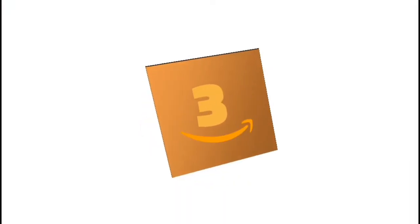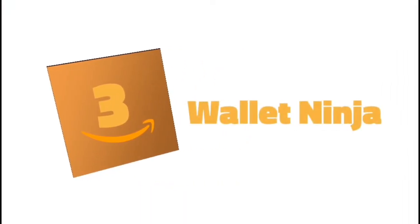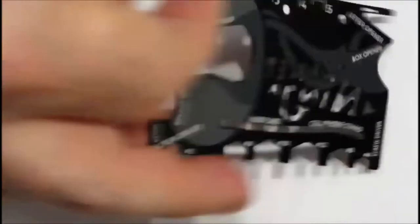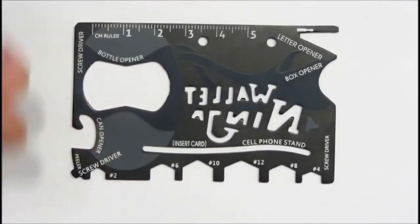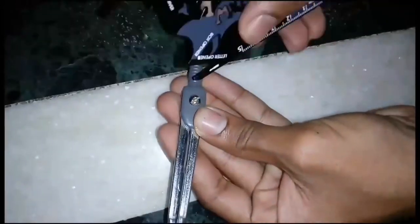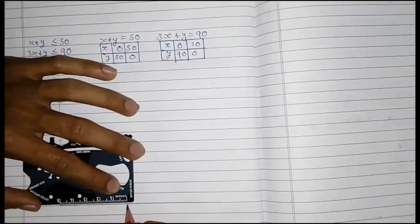Number 3: Wallet Ninja. How can you not need this tool? An 18-in-1 multi-purpose tool made to easily fit in your wallet or pocket. It works as a bottle opener, a cell phone stand, a screwdriver, a ruler, a box opener, and a lot more. It is the world's first 100% flat multi-tool and never rusts, bends, or dulls.